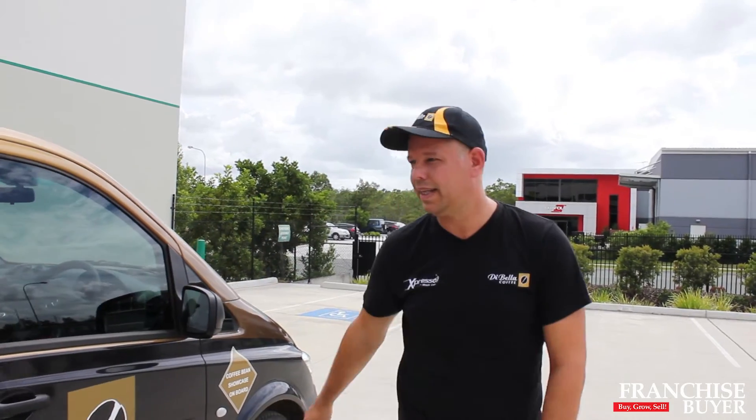Jonathan Payne of Espresso Mobile Cafe, thanks for taking us on a bit of a tour. That's Glenn again from Franchise Buyer.